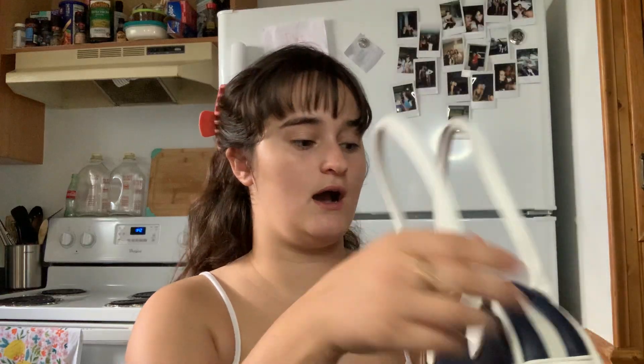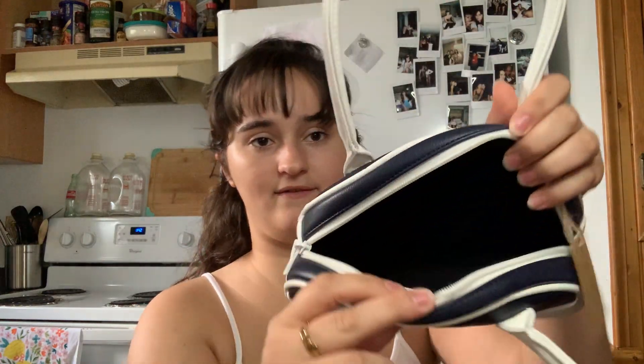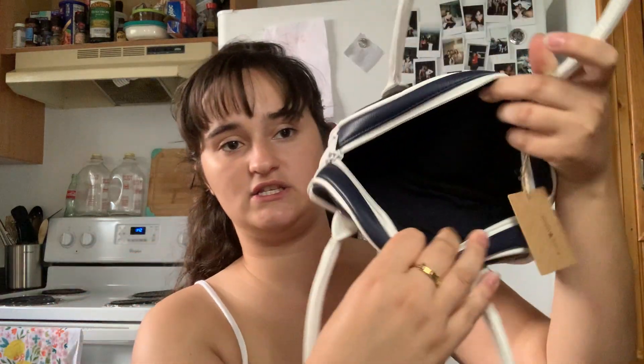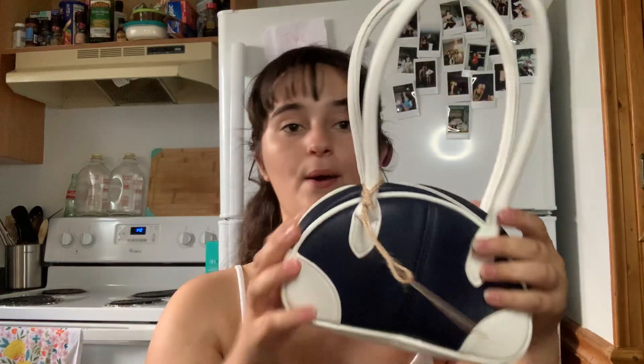This one was twenty-two dollars. Let's open her up so you guys can see the inside — I haven't even used it yet. It has one little zipper right here, and then it's just open concept here. So yeah, Brandy Melville, twenty-two dollars. Moving on.